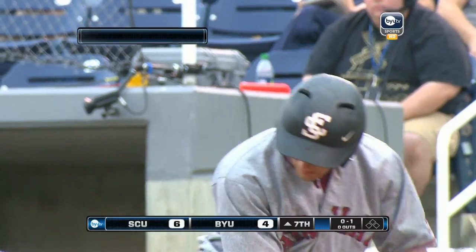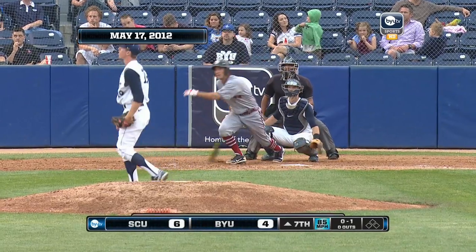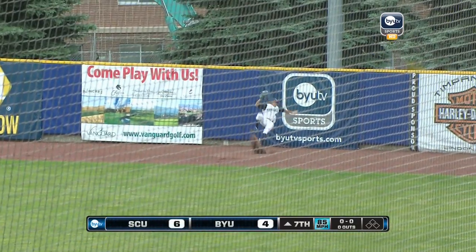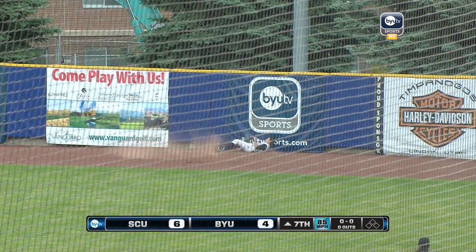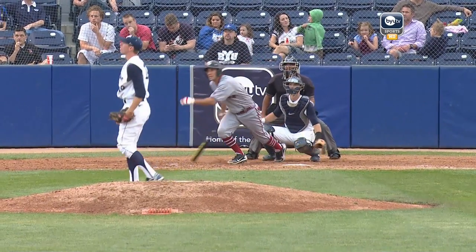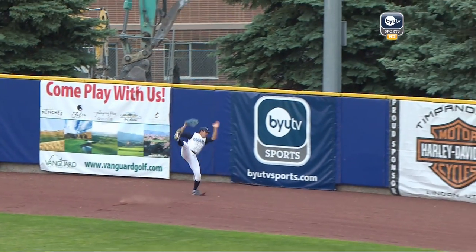Number two. Folsom has pitched very well — he had that one inning where he gave up four runs, but prior to that only one other run. Herbst rips this one to right field — and caught! What a play by Jacob Brugman on the warning track. He hit his head against the wall as he's coming down.